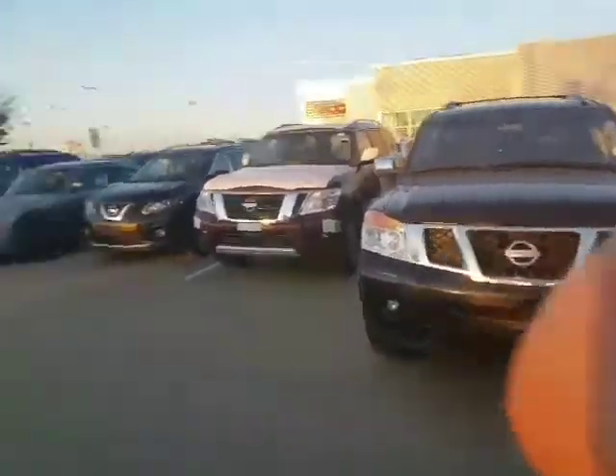Hey Cam, how's it going? David Tuff here at LA Nissan. I just want to send you another 2013 Nissan Armada that we just got in. Beautiful vehicle. Here's a quick walk around on it. Let me know your thoughts.